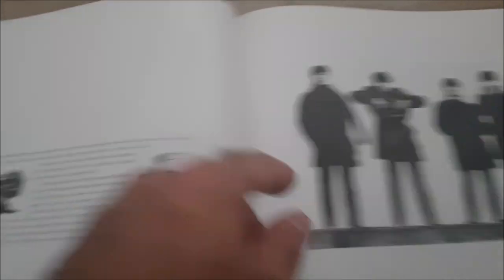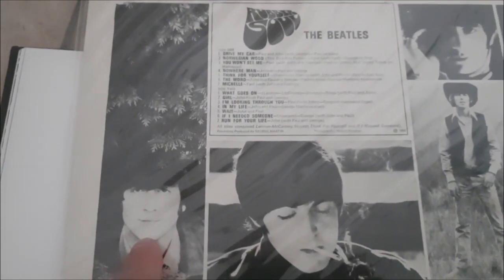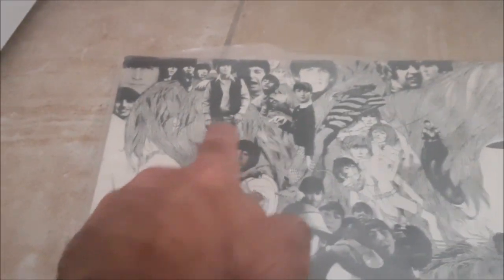Here we have three more — eight, nine, and ten. This is eight: Paul here, George here, and Ringo here — ten. Actually, two more can be taken from the Rubber Soul back cover: this is John here, which is this one, and George, which is this one. So that's twelve.